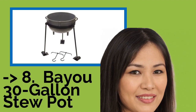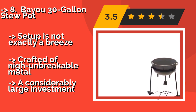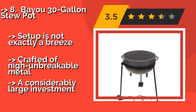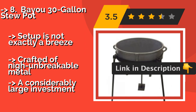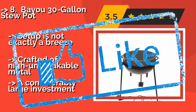The Bayou 30-Gallon Stew Pot. When tasked with feeding a huge family or small army, you may need the Bayou 30-Gallon Stew Pot, approximately $588. It places a seriously massive jambalaya cooker at waist height. And while it's not at all portable, the troops will come to you if they're hungry enough. Setup is not exactly a breeze, crafted of nigh-unbreakable metal, but it is a considerably large investment.